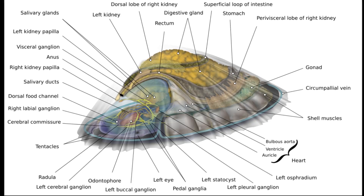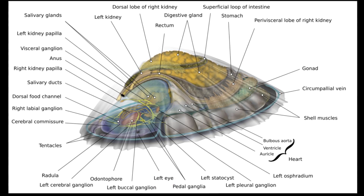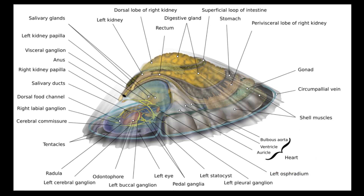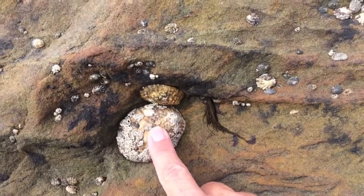True limpets typically have eye spots that only allow them to sense light and darkness, along with a circulatory system based around a single heart and a large digestive system. They typically live on rocks in the surf-swept intertidal zone.